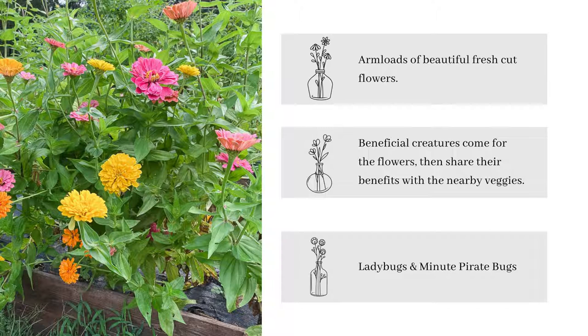The practice of keeping a small cutting garden within the vegetable garden is nothing short of delightful. You as the gardener get an armload of beautiful fresh cut flowers each week, and the beneficial creatures are attracted to and happy with the continuous supply of new blooms. Beneficial creatures come for the flowers and then share their benefits with nearby vegetables.